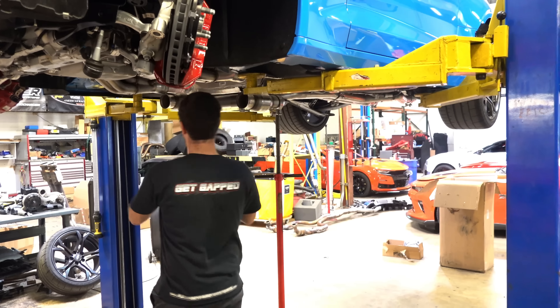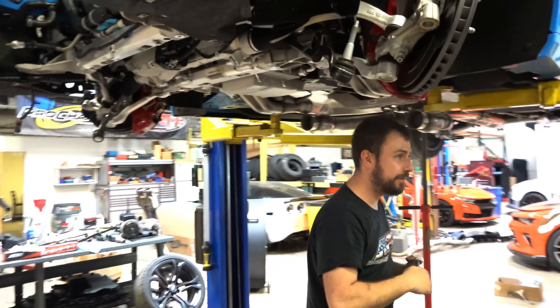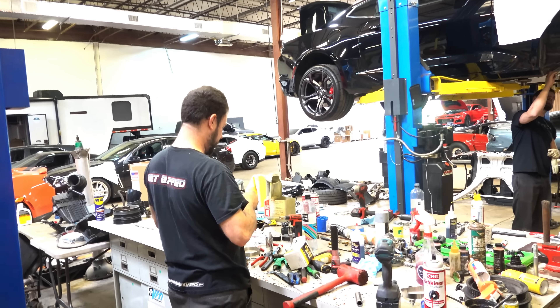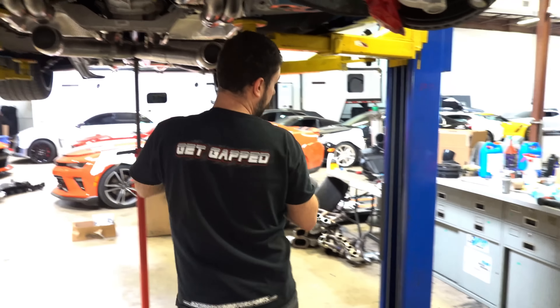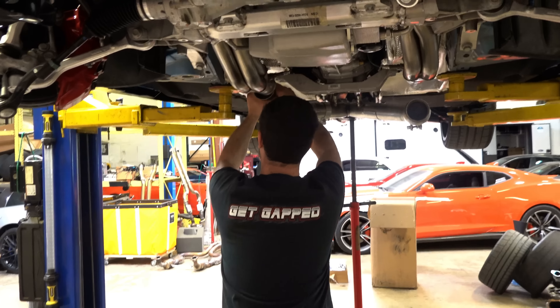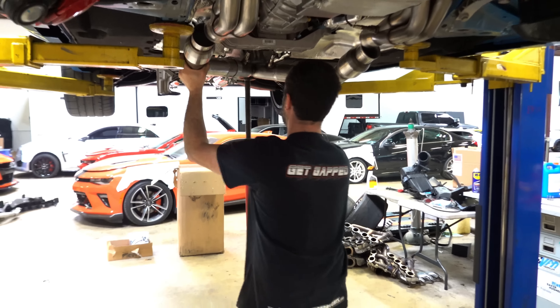Oh my God, that thing just caught me, Eric! Holy shit. Dude, that ain't good — that ain't stitches. Garrett, are you going to give him a hand or what? That's the last thing I need over here is Garrett's hands.